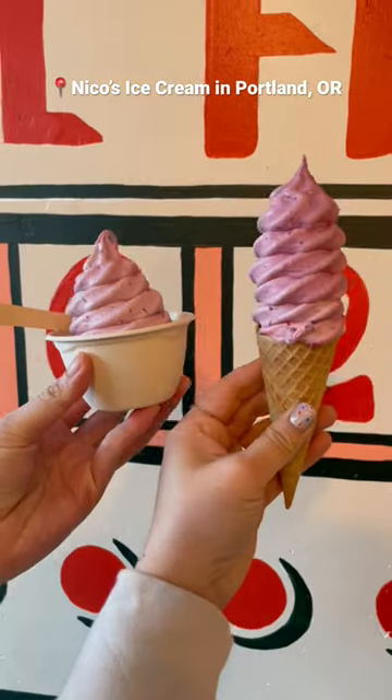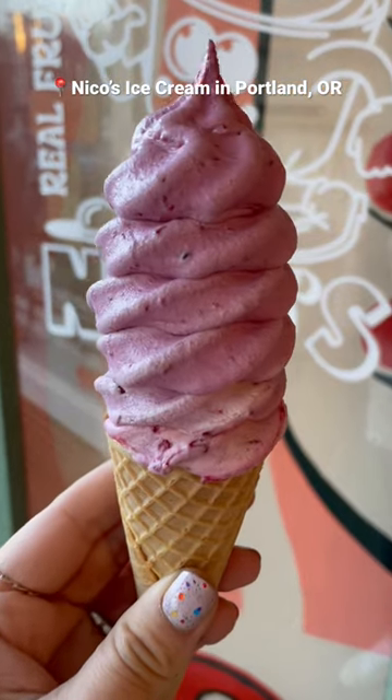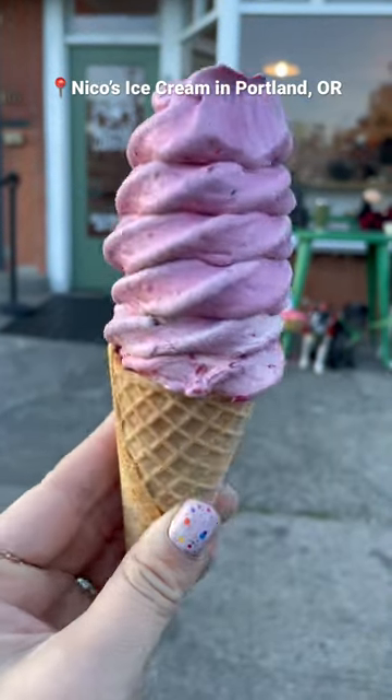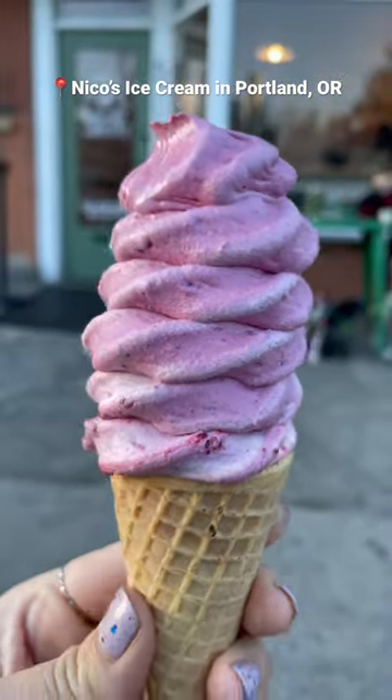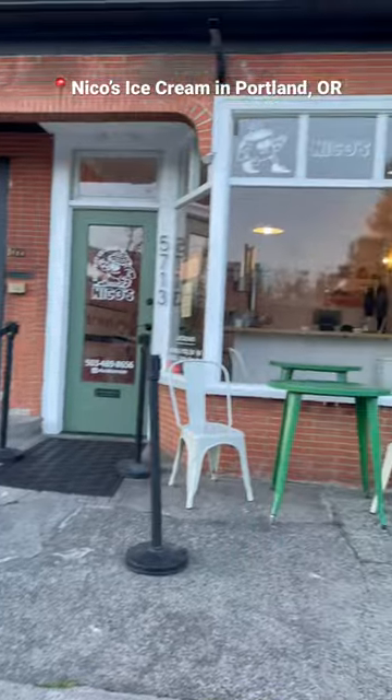It was so cool. I got the marion berry on a cone and the ice cream here blew me away. I don't know what vanilla ice cream they're using as their base but it was freaking delicious. Super creamy and really rich, and it totally held up all the way until the end. Usually my ice cream cones get very melty towards the end but this was perfection.